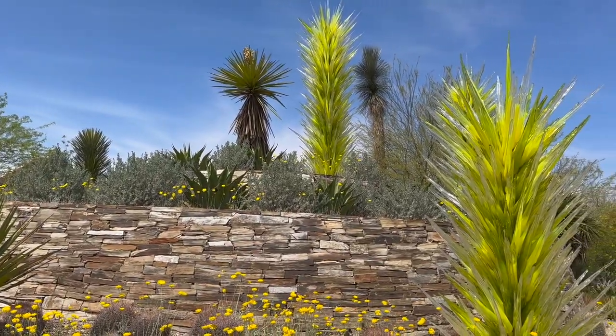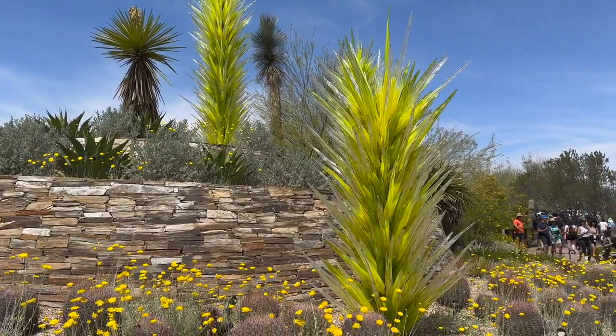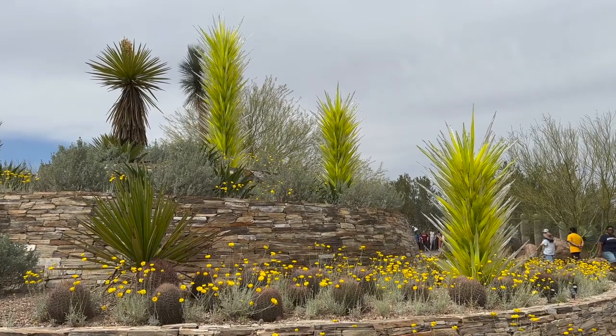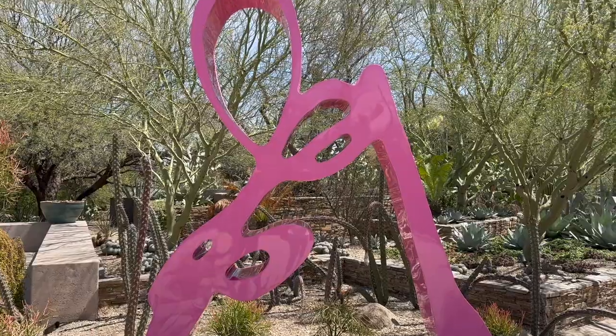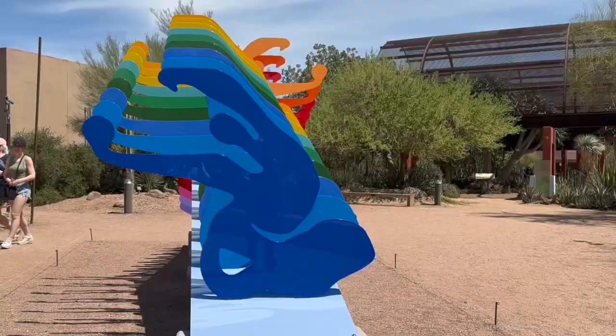The garden has hosted exhibitions by the glass artist Chihuly, and you are greeted with three sculptures by the entrance. On my recent visit, the large-scale sculptures of Rotrat enliven the garden trails.